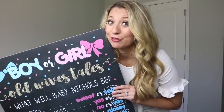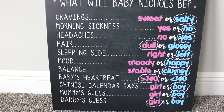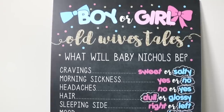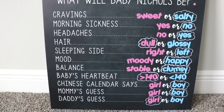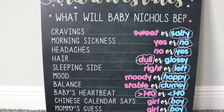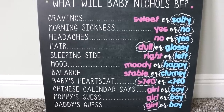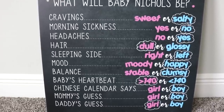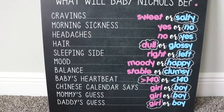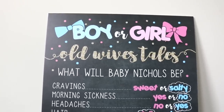That's all the maternity clothes for today, but I did want to show you something I got for our gender reveal from Etsy — I'll link it below. It's a chart that says 'What will baby Nichols be?' based on Old Wives Tales that we covered in a previous video. We got more votes for boy over girl, so everything is leaning towards boy. It'll be really interesting to see at our gender reveal. Be sure to vote in our poll and let us know what you think — boy or girl!